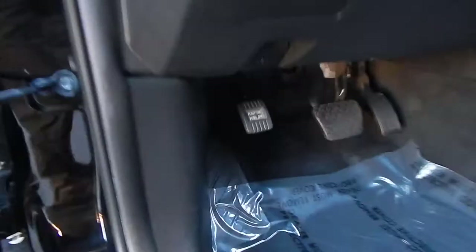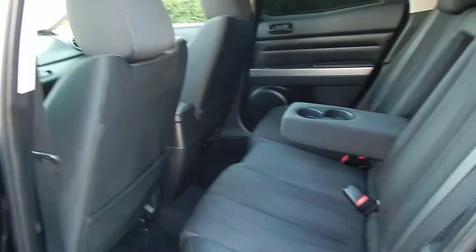Let's take a look at the rear and go ahead and pop the hood as well. Tires are in great shape, door panels are in very good shape. The rear here is spacious enough for three adults to sit comfortably — plenty of leg room, head room, and shoulder room. The center armrest here can be retracted.